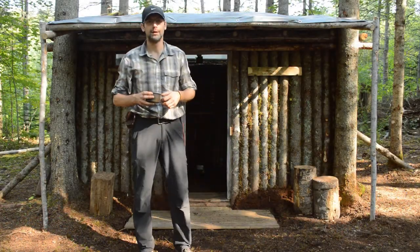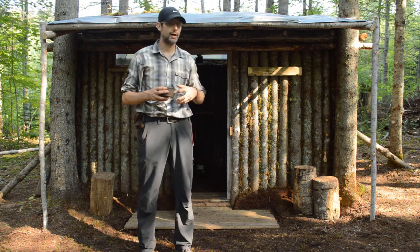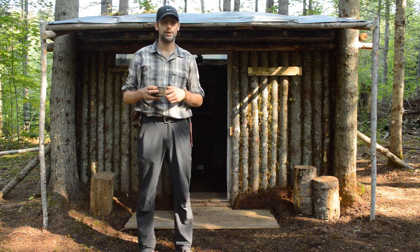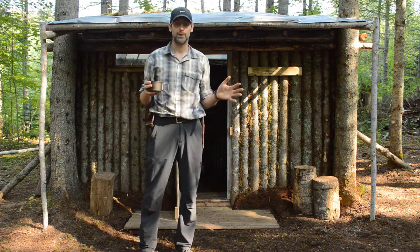Hey guys, welcome to the cabin. Glad you could join me one more time. As you can tell, I've got it pretty much finished up. There's a few small projects left over, but overall I'm very happy with the result.